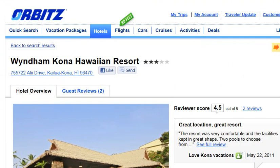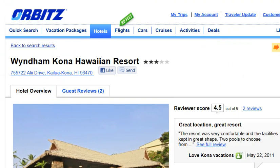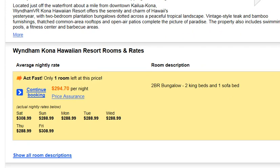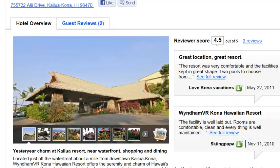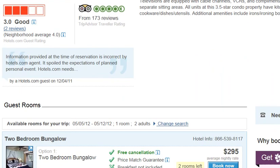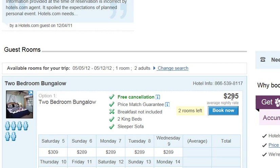So let's go over to Orbitz and see what they have. Same hotel, and we scroll down — they have about the same price, $295 a night, same price of $1770 for the week. One more comparison at Hotels.com — the Kona Hawaiian Resort, once again same location. As we scroll down we see they also have $295 a night, also $1770 for the week.